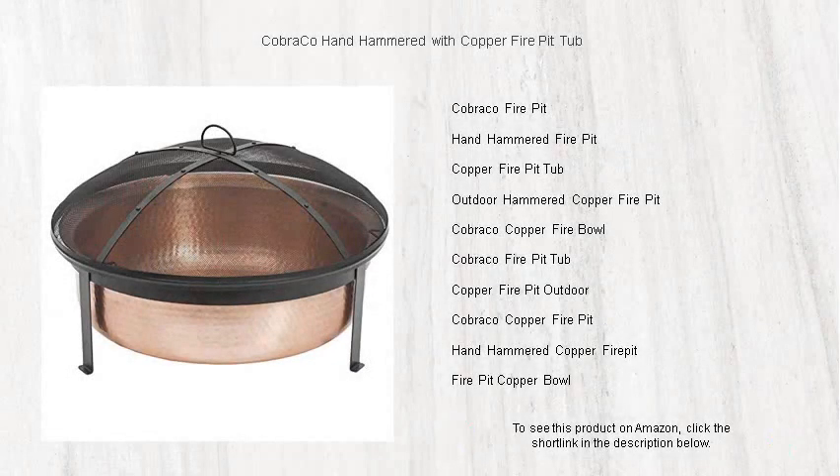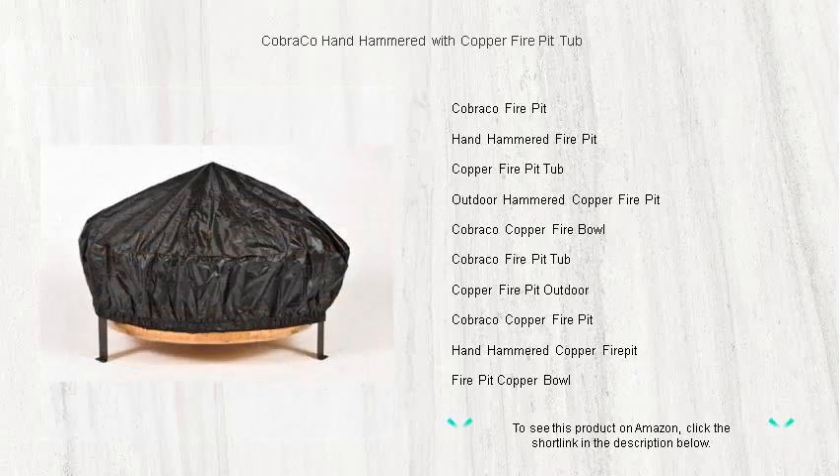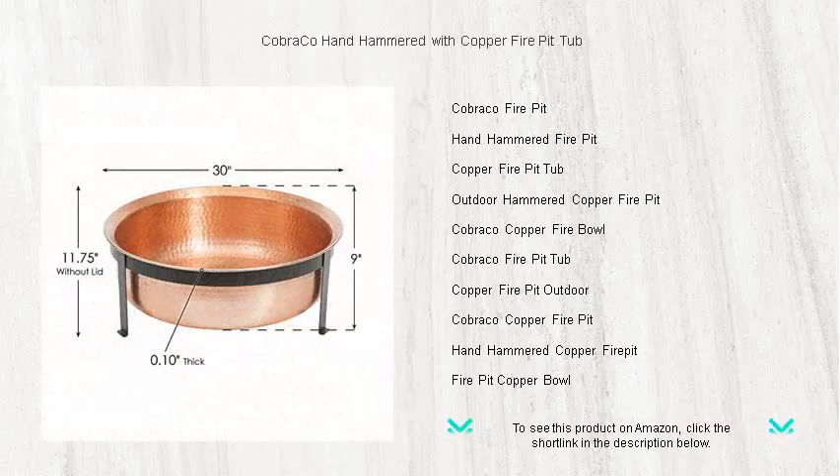Elevate your outdoor evenings with the exquisite Cobraco hand hammered copper fire pit tub. This luxurious fire pit combines elegance and functionality to create the perfect centerpiece for your backyard gatherings. Crafted from high quality hand hammered copper, it boasts a unique finish that shimmers and reflects the dancing flames, ensuring each gathering is wrapped in a warm inviting glow.